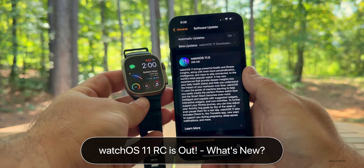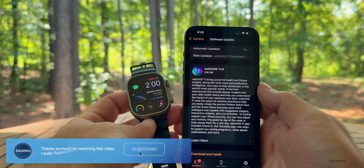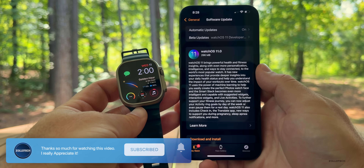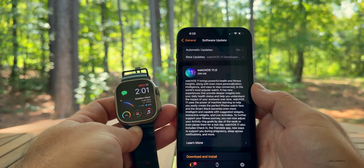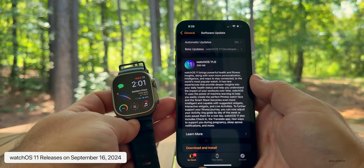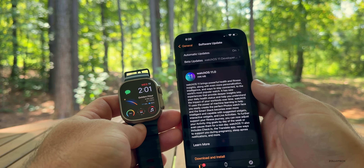Hi everyone, Aaron here for Zollotech. The other day Apple released WatchOS 11 RC, or Release Candidate. RC means it's the final version available for developers and public beta testers early, and as long as there are no additional issues, this will be the final version released to the public. It releases to the public on September 16th, which Apple announced at their iPhone 16 event.